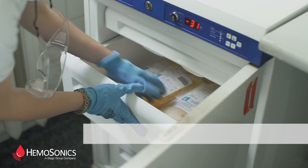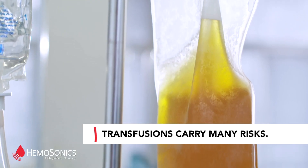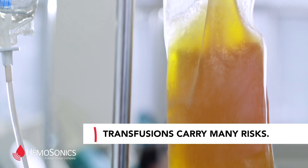Over the years we have learned that indiscriminate use of blood is not benign. Operating on patients while limiting the need for blood transfusions results in improved patient outcomes. Because of that, and because cardiac surgery is so involved with patients who may require blood transfusions, an important aspect is a good patient blood management program.